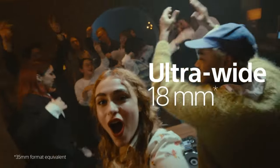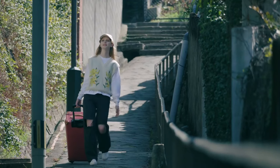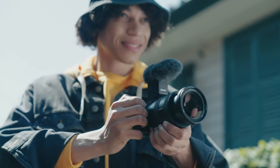Whether you're filming makeup tutorials, travel vlogs, or daily life updates, these cameras are sure to elevate your vlogging game. So grab your camera, hit record, and let's get vlogging!